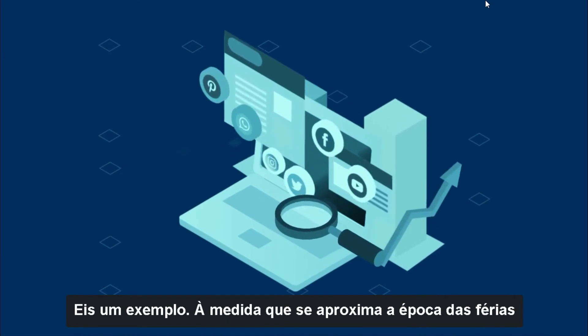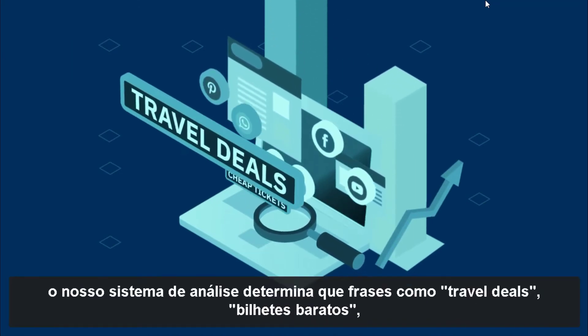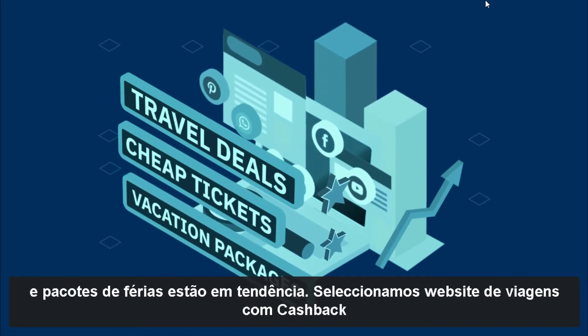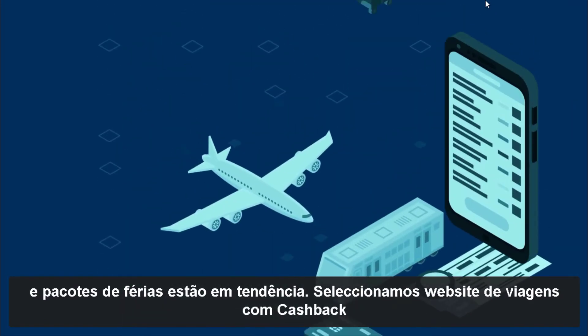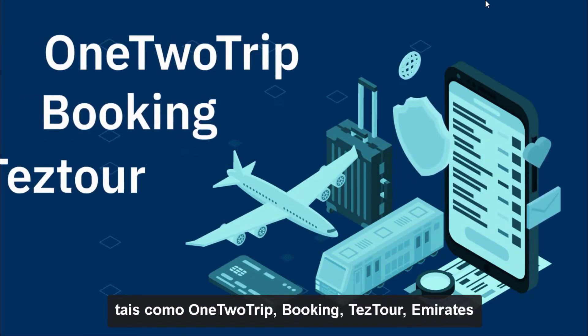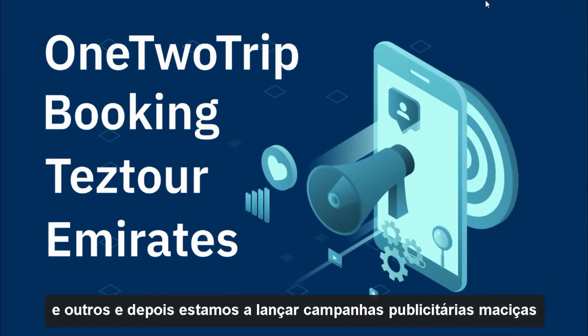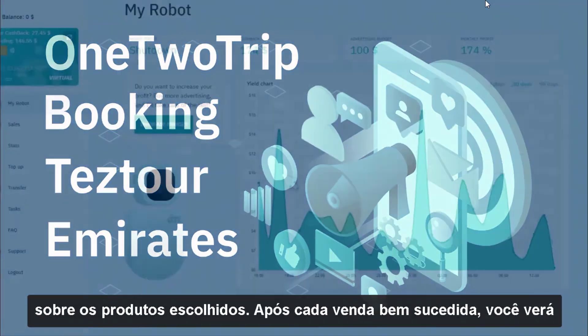As the holiday season approaches, the analysis system determines that phrases like travel deals, cheap tickets, and vacation packages are trending. Travel website cashback programs such as 1-2-Trip, Booking, Teztour, Emirates, and others are selected, and then massive advertising campaigns are launched on the chosen products.